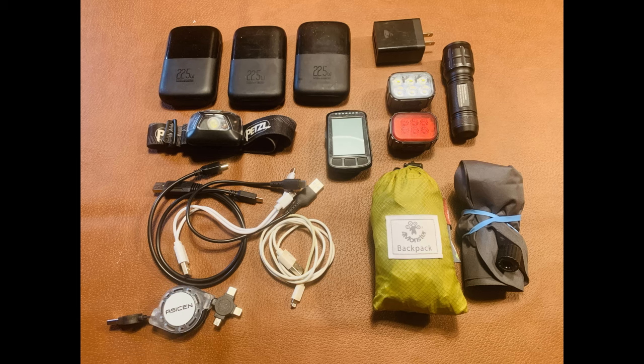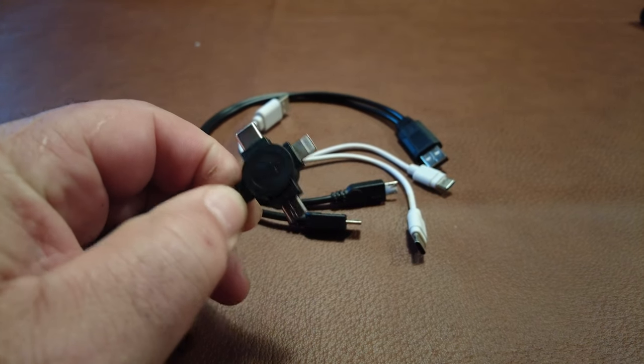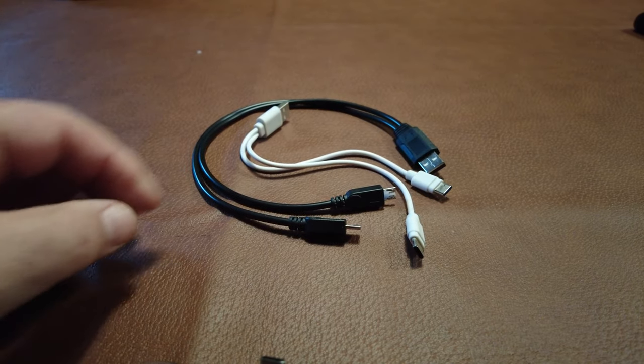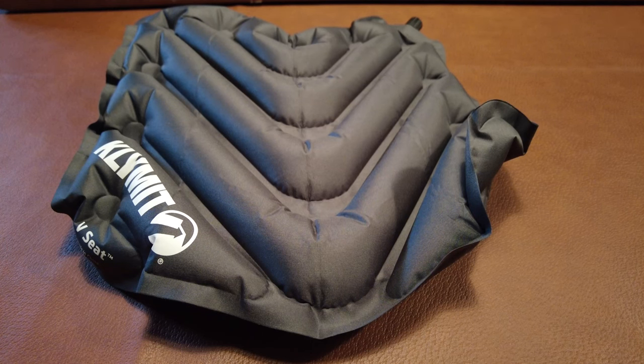Rounding out the camera gear and electronics: I carry three 10,000 milliamp power banks, a four-port USB plug adapter, multiple USB cable types, a headlamp, a backup flashlight, my Elemnt Wahoo GPS, rechargeable head and tail lights, an inflatable sit pad, and a packable backpack. I've come to prefer multiple small power banks over one large one in case of individual failures. The four-port plug adapter and power banks are quick-charge capable, so even a short daytime stop can top off a battery within the hour. I also carry a self-retracting USB cable with three different USB ends and pigtail cables with two plugs on each, allowing us to charge a lot of devices at once.